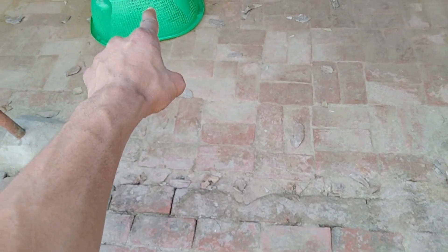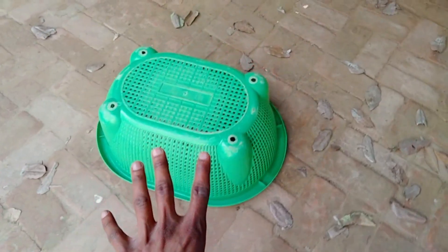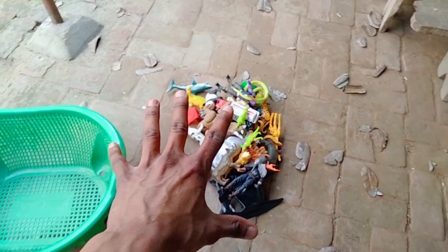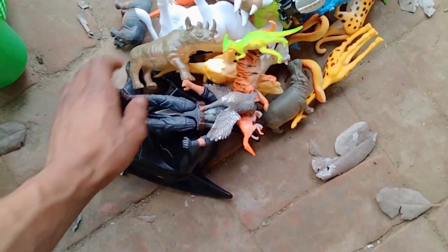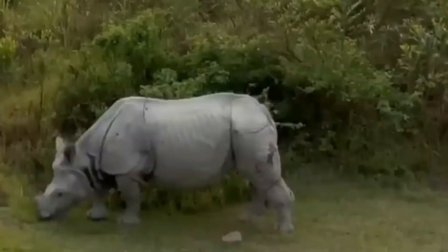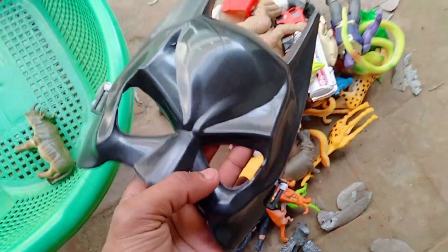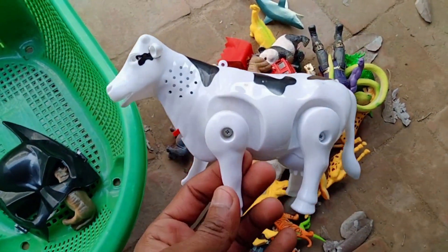Wow, basket! Guys, basket open — wow, beautiful animals collection! Very nice animals collection, guys. Rhinosaurus — wow, beautiful rhinosaurus. Batman mask — wow, beautiful batman mask. Battery...